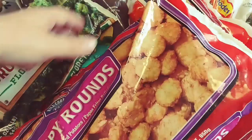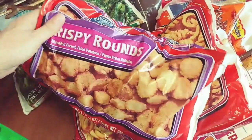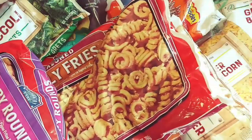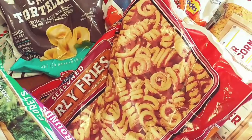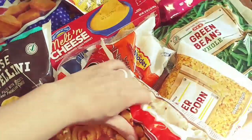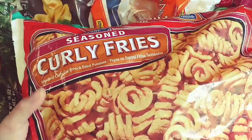Starting out with the cold items, we got some tater tots — these are my favorite because they get extra crispy. A bag of frozen broccoli. Some seasoned curly fries. If y'all didn't know, french fries are my weakness. I could eat them all day long. That's a problem.